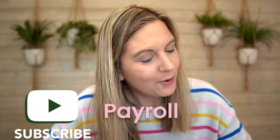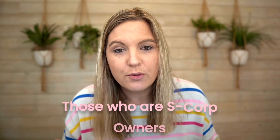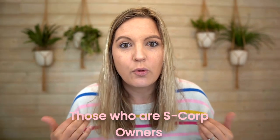Hi everyone, Jamie Troll here, your favorite CPA and financial literacy coach. Today we are going to be talking about payroll. We talk about payroll quite a bit on this channel because it's very relevant to small business owners. Today specifically, we are going to focus on S-corp owners — what is the best payroll service for S-corp owners?